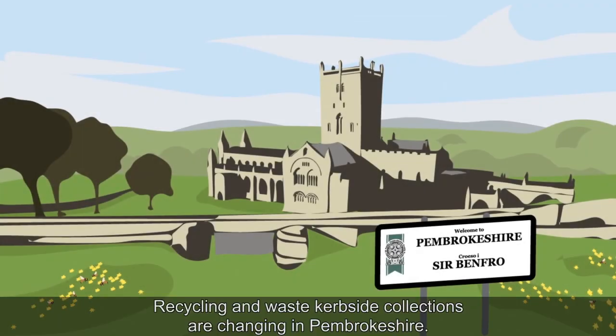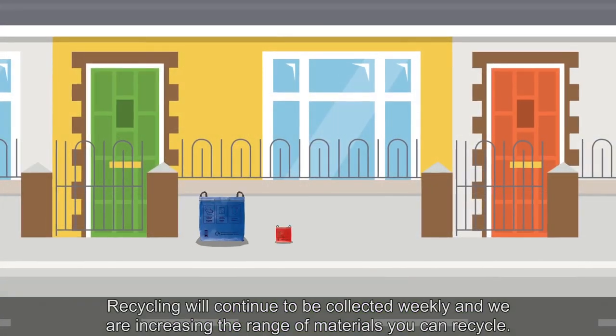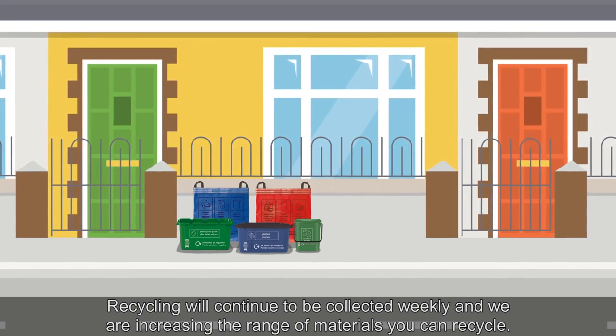Recycling and waste kerbside collections are changing in Pembrokeshire. The changes will be introduced in autumn 2019. Recycling will continue to be collected weekly, and we are increasing the range of materials you can recycle.